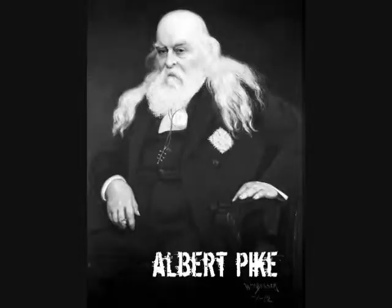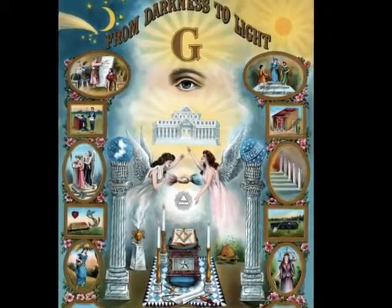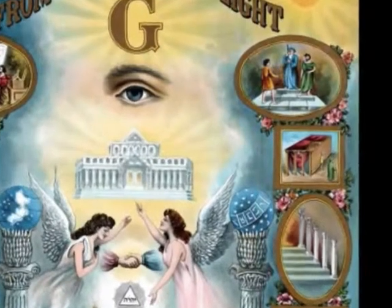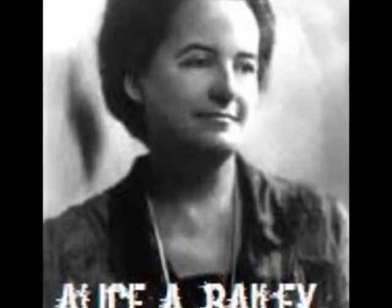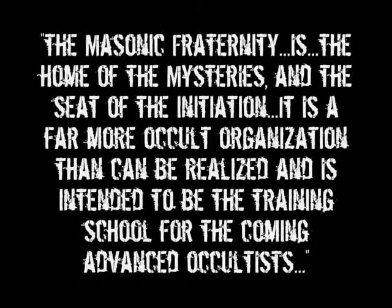Albert Pike in Morals and Dogma cuts to the chase. This idea of seeking the light is an interesting one because it sounds vaguely Christian on the surface. When Masons talk about moving towards the light, however, they're talking about moving towards the so-called illuminating knowledge of Lucifer, which is in fact darkness. You may hear politicians using this leitmotif from time to time. Alice A. Bailey, one of the most prominent occultists of the 20th century, wrote in her book The Externalization of the Hierarchy: 'The Masonic Fraternity is the home of the mysteries and the seat of the initiation. It is a far more occult organization than can be realized and is intended to be the training school for the coming advanced occultists.'